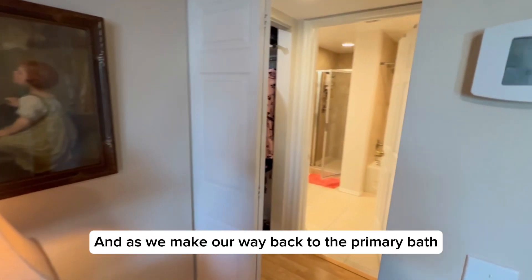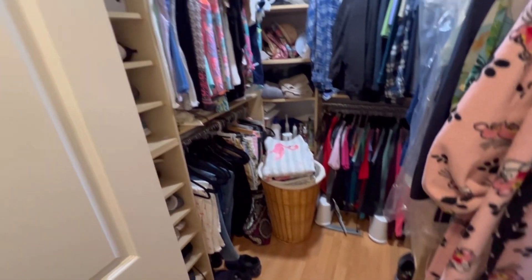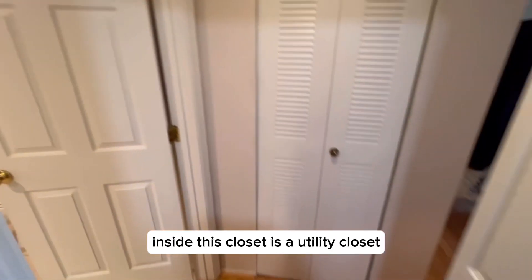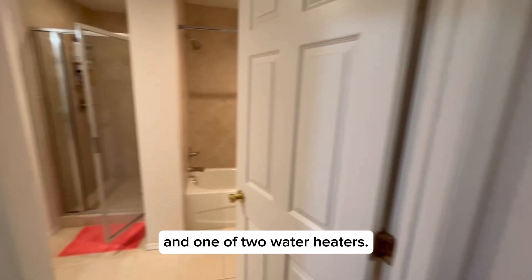As we make our way back to the primary bath, over here to the left you have the walk-in closet. And as we swing around, inside this closet — it's a utility closet — you'll find one of two AC handlers and one of two water heaters.